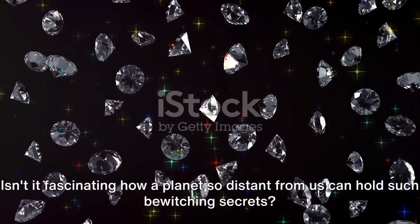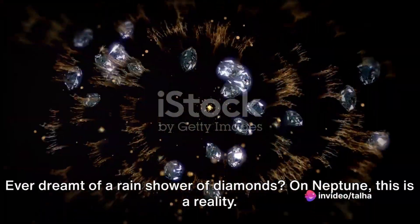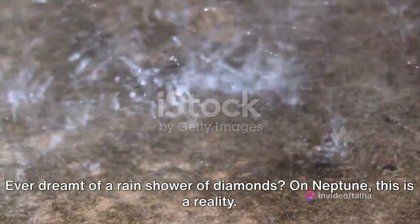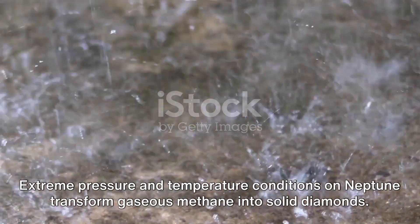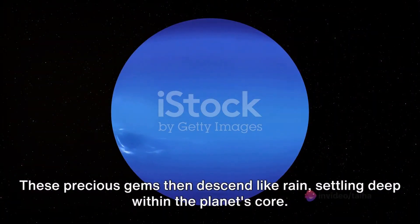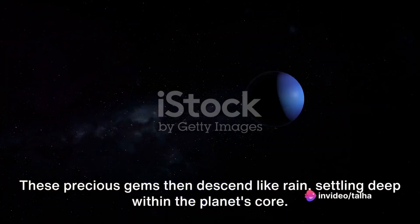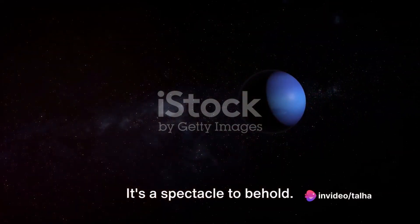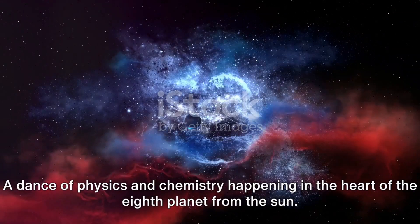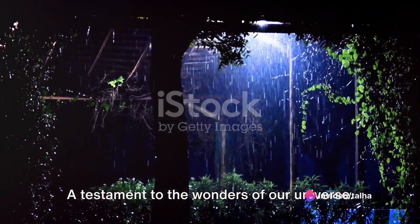Isn't it fascinating how a planet so distant from us can hold such bewitching secrets? On Neptune, diamond rain is a reality. Extreme pressure and temperature conditions transform gaseous methane into solid diamonds. These precious gems then descend like rain, settling deep within the planet's core — a dance of physics and chemistry happening in the heart of the eighth planet from the sun. The diamond rain phenomenon: a testament to the wonders of our universe.